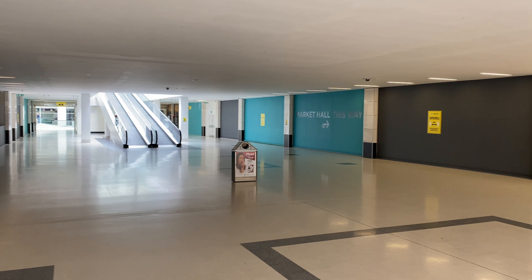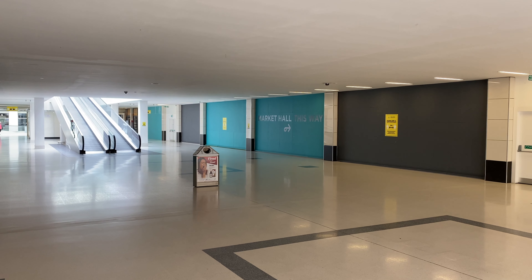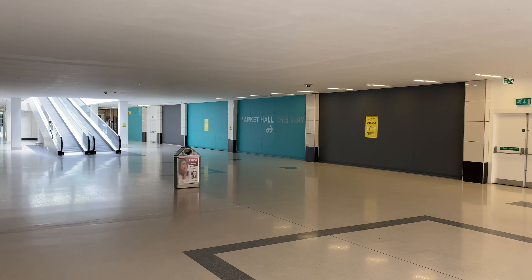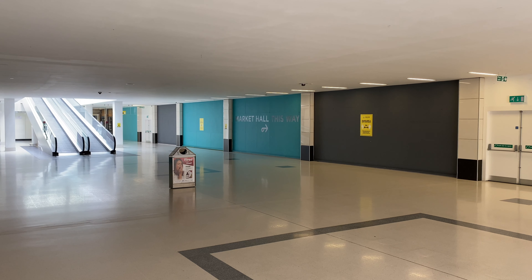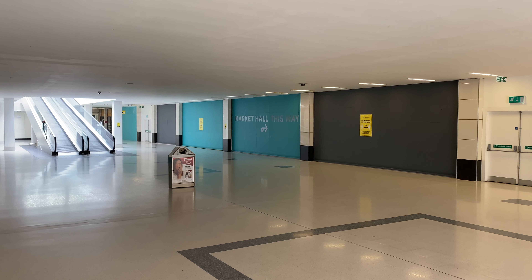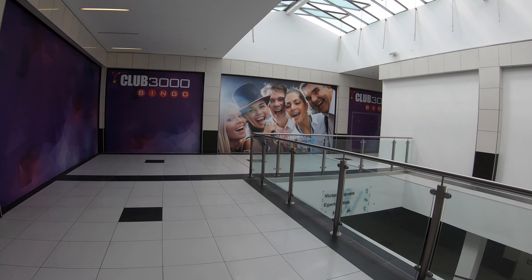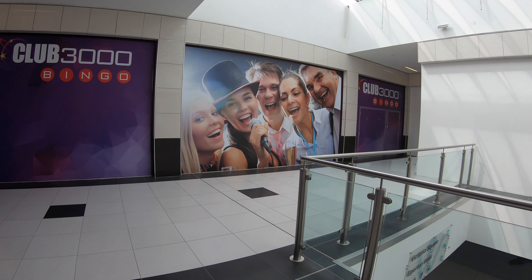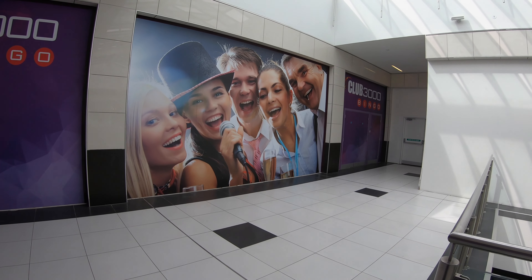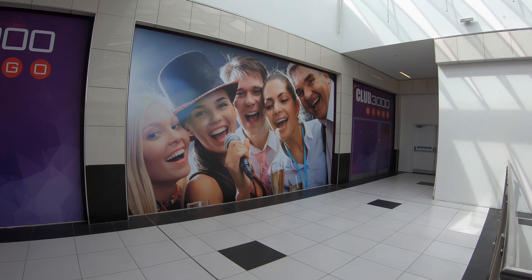At just under half a million square feet — which is a third of Forest Fair Village's square footage — this place is big. Arguably way too big for a town with a population of around 35,000 people. Shout out to Club 3000 Bingo for what might be one of my favourite store facades ever, with what seems like a work night out that's either going extremely well or horribly wrong, depending on your point of view.